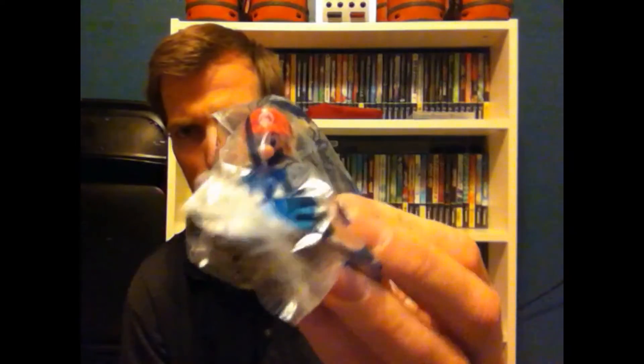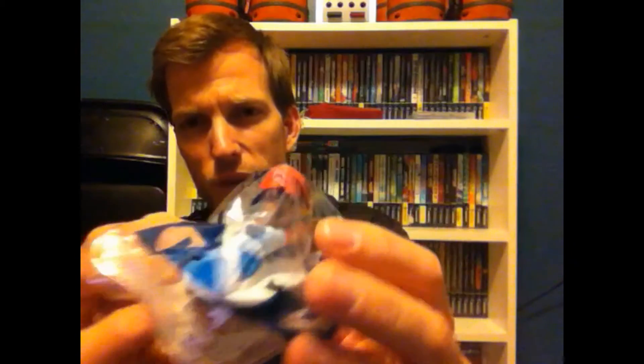Coming home from Utah we ate at McDonald's and got my son a Happy Meal. I didn't even know they were doing these, but it came with a little Mario Kart 8 action figure. I opened it up and gave it to him, but then went back and bought all the different ones they had. Unfortunately they only had two — I'll probably open them up and display them, and I'm going to try and get the other ones relatively soon.